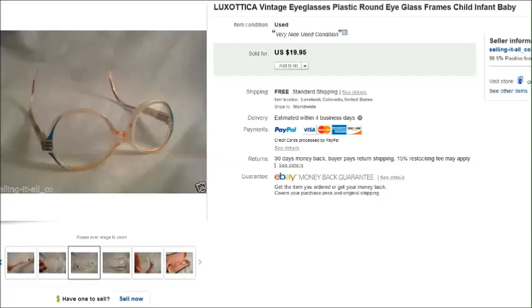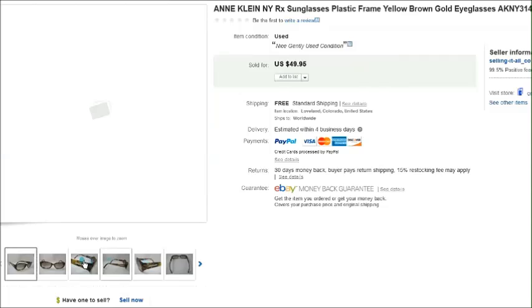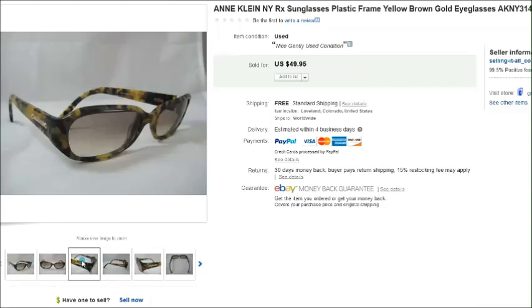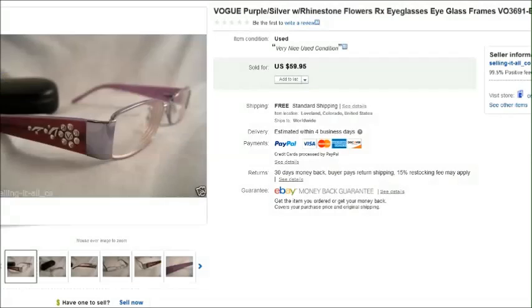This is a pair of Anne Klein prescription sunglasses. I've talked about Anne Klein a lot, but they're one of my favorite name brands to find because they always sell for a lot of money and pretty quickly — they're very popular. I think I paid $2 for this pair and they sold for $50.